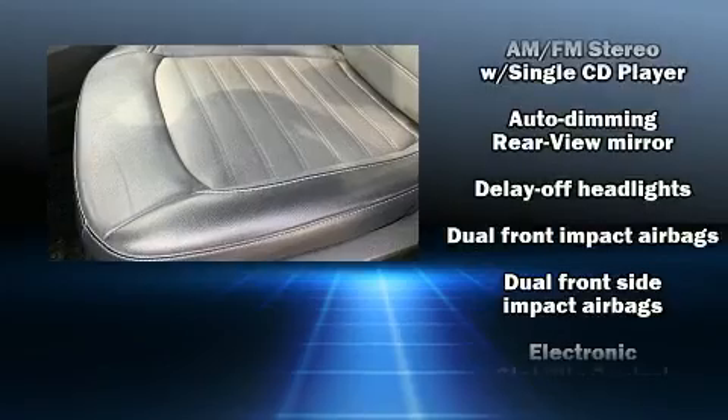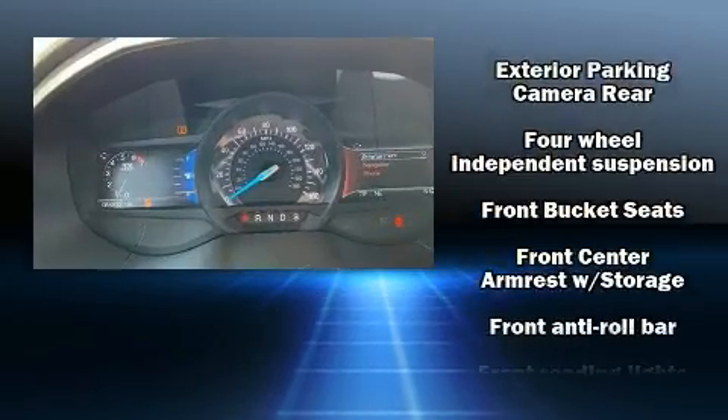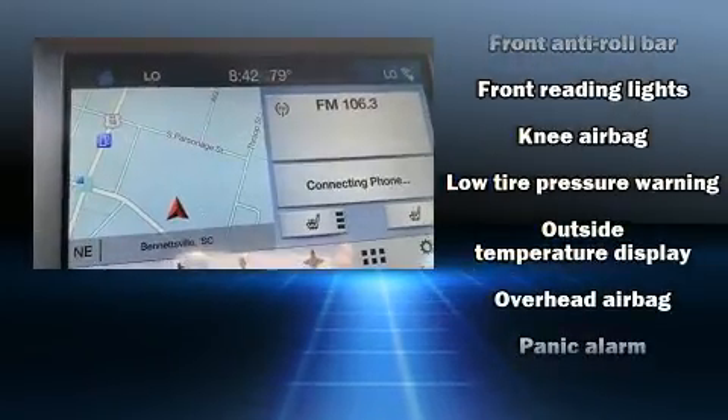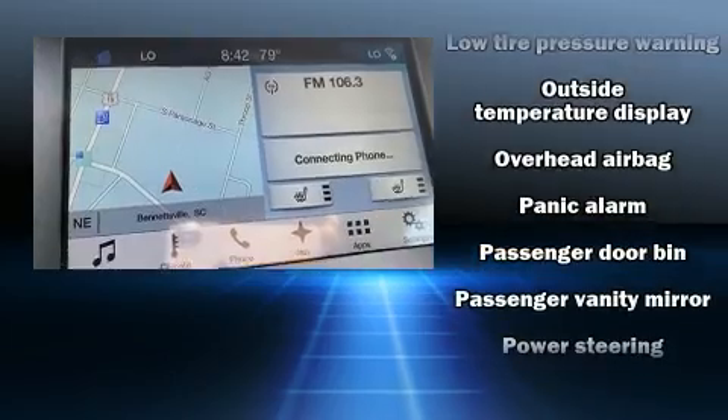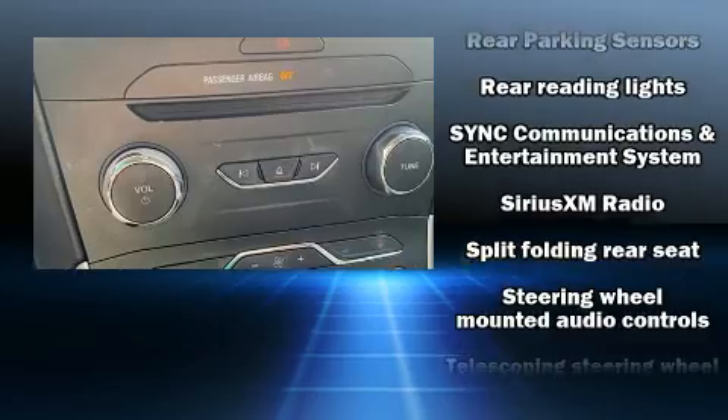Ford also prioritized safety and security by including dual front impact airbags, front and side impact airbags, traction control, brake assist, a panic alarm and emergency communication system, and four-wheel disc brakes with ABS.